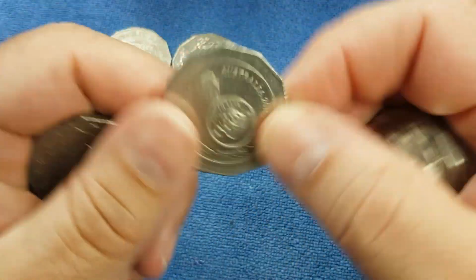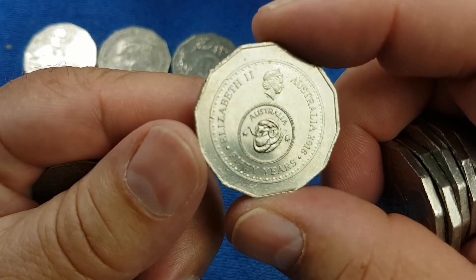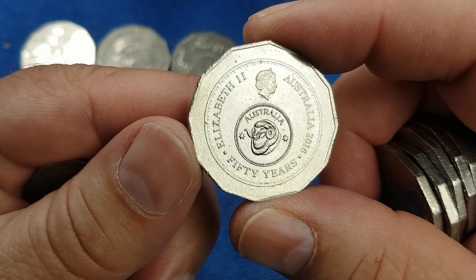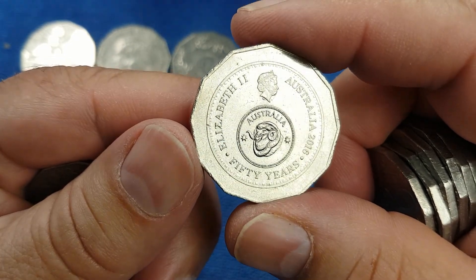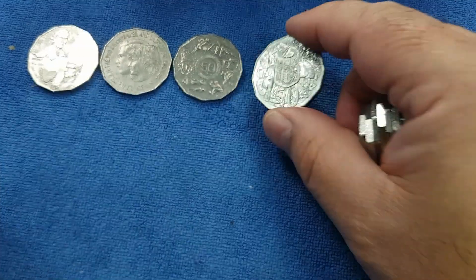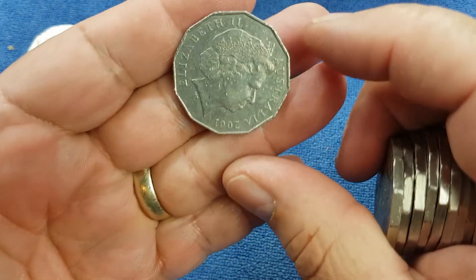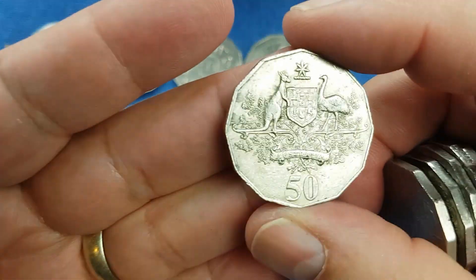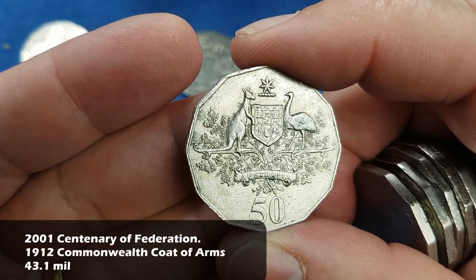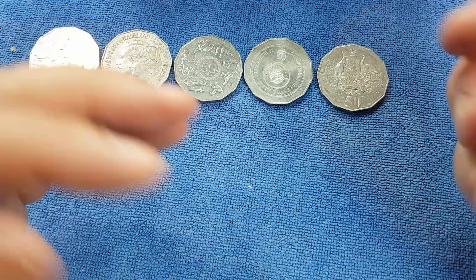We keep going through and here we have one that is not like the others. It has the coat of arms on the reverse, but on the obverse it has a commemorative design which commemorates the 50th anniversary of decimal currency in 2016, and it holds an image of the corresponding pre-decimal coinage - the shilling. Seven million of those - a common commemorative. Then we have a 2001 coin - the Commonwealth coat of arms, the highest minted of the 2001 Centenary Federation set. Also a common commemorative.